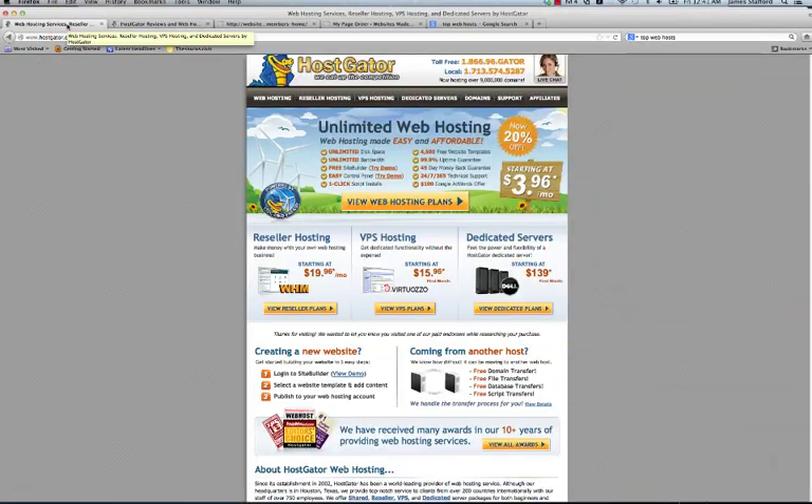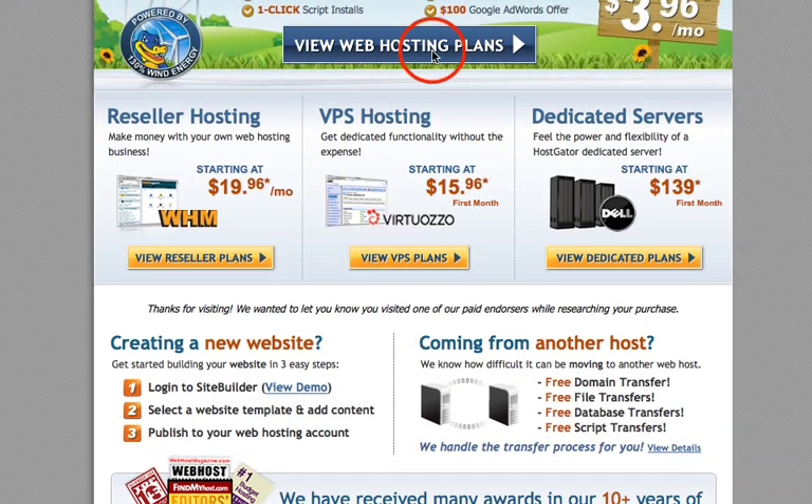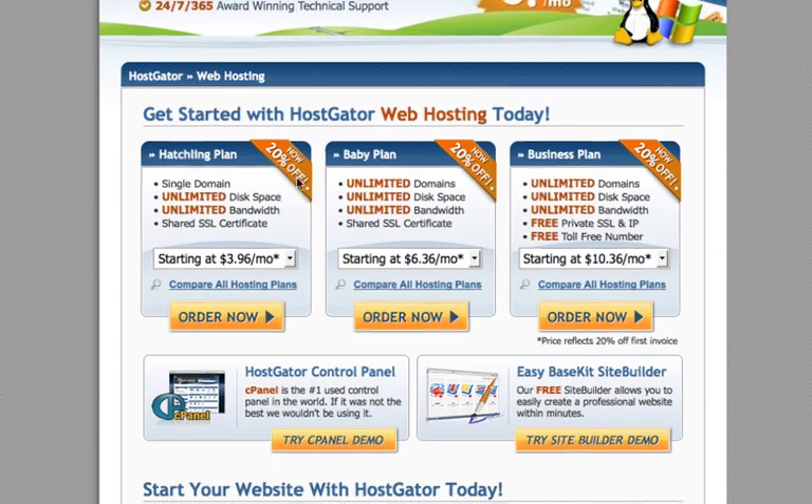What we're going to do is jump into where it says 'View Web Hosting Plans' right here in the middle of the page. We're going to make this really easy. Always go with the Baby Plan here in the middle, simply because of the price and you get unlimited domains. You're not limited to one domain here.